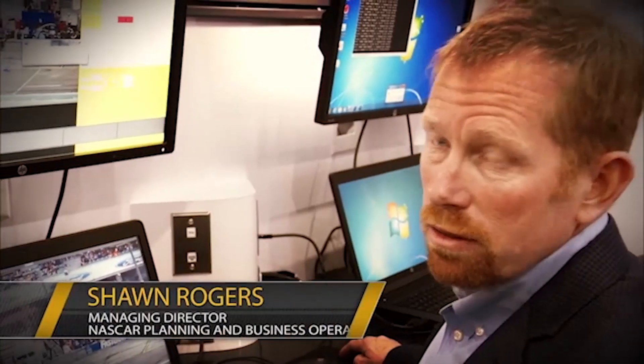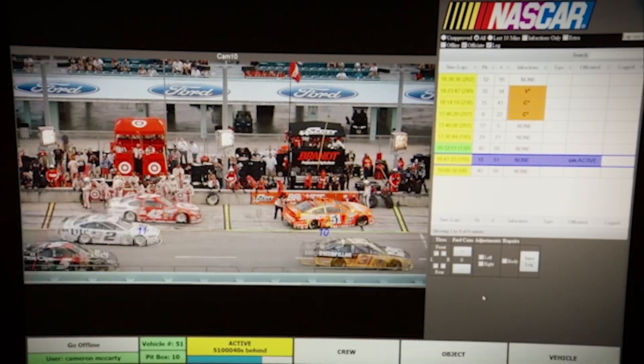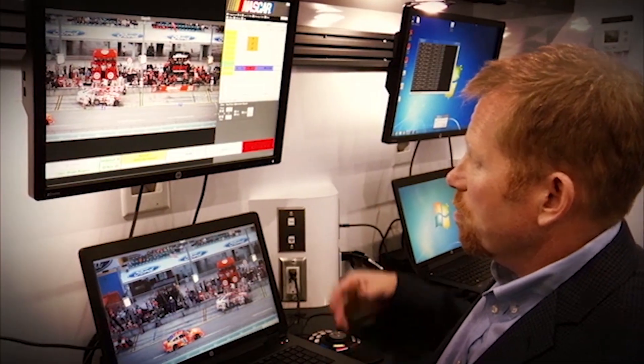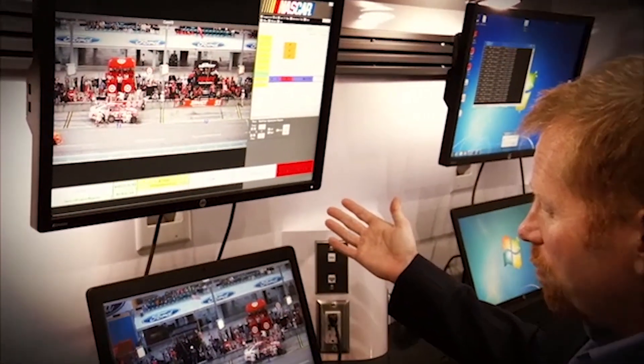If I was an official sitting in our trailer working the race for the day, I would log in like this, and I would immediately start getting pit stops if they were happening on Pit Road. For example, I'm handed this pit stop to officiate.